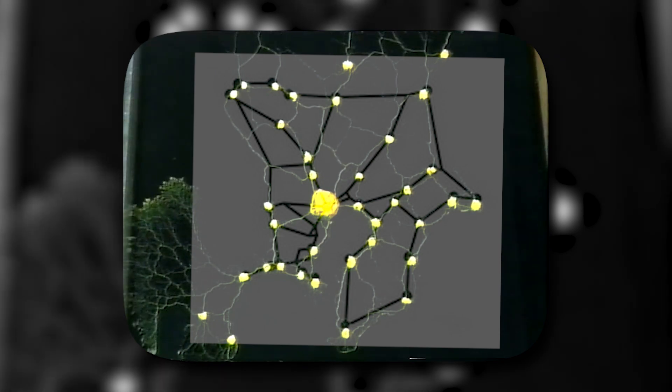Mind-blowing! Unfortunately, while the actual Tokyo Railway System was not optimized or constructed using mold data, the experiment underlined the potential of biological systems to inform and inspire human projects to be more efficient.